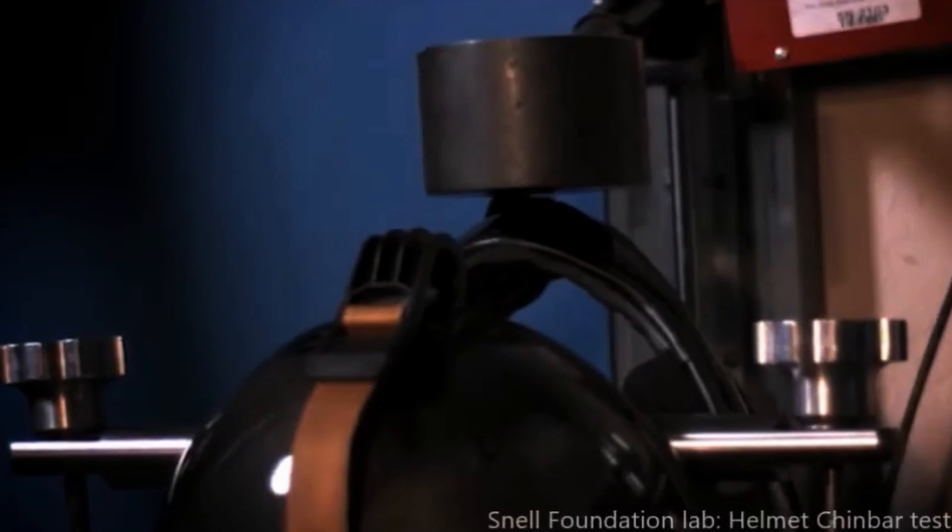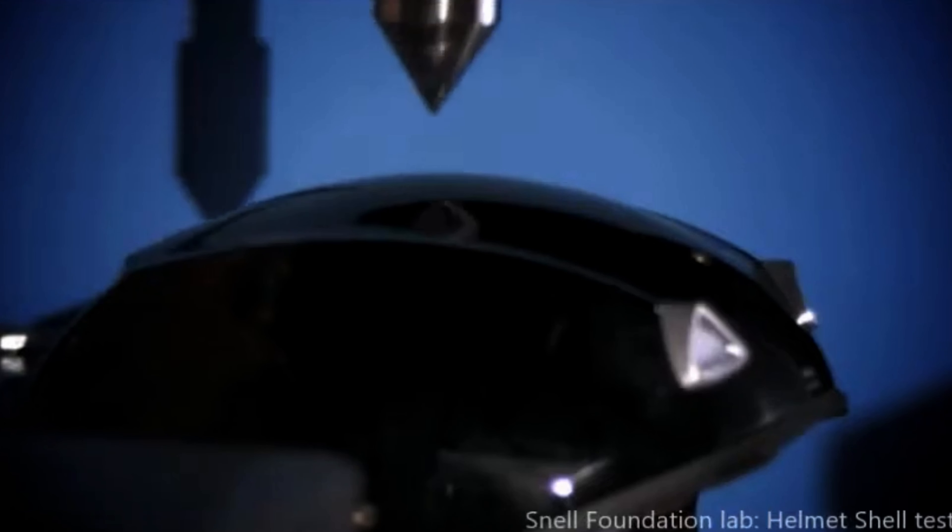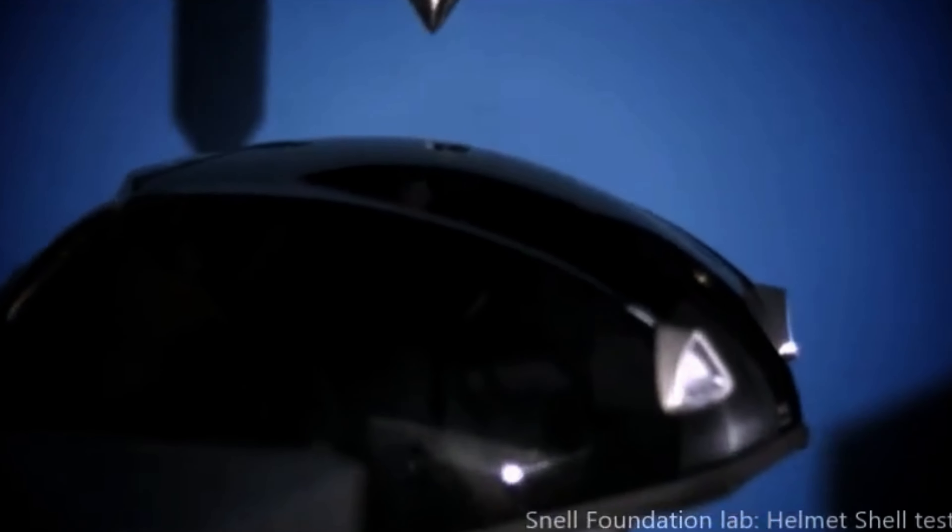There's also a chin bar test where they basically slam a weight into the chin bar of the helmet to make sure it's safe enough to absorb an impact. Snell also does a penetration test where they drop a 3.3-kilogram (roughly 6.6-pound) weight onto the helmet from height to make sure that nothing can penetrate the shell.